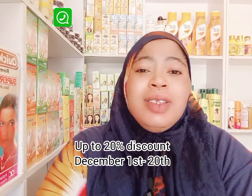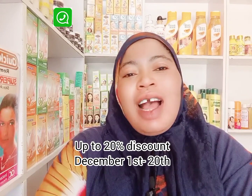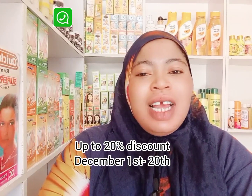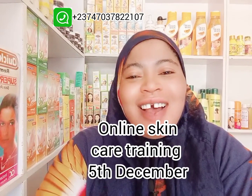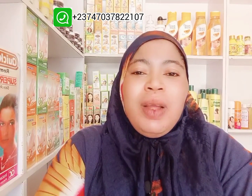Our 20% discount end-of-year sales is coming up from the 1st to the 20th of December. Feel free to shop any skincare product from us. Our online skincare training is also coming up, so patronize your girl and look good. If you love my skin, take advantage of the sale and get the Porcelain set that I am using.